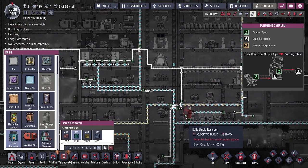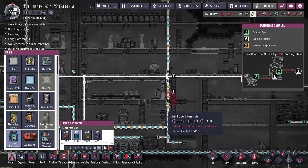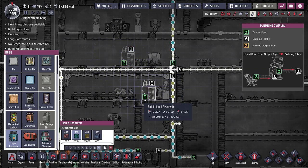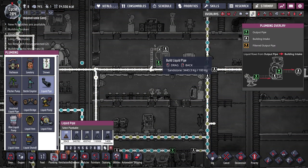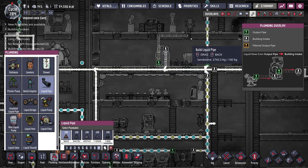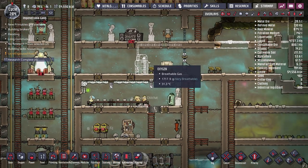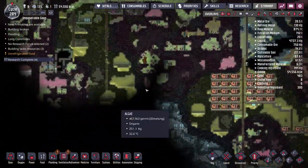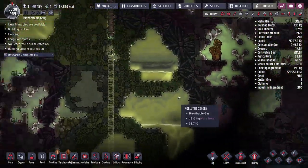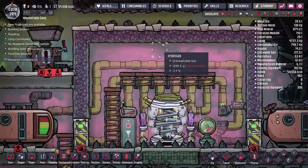A better solution is to have all polluted water flow into a reservoir right here, then output from there up to the pinch peppers. I'll delete the existing pipes at priority 8, so polluted water gets stored here first and then goes up. This will cause a temporary shortage for the liquid reservoir, which we can fix next episode by pulling water from the pools down below — and we'll also be getting more polluted water from the natural gas generator output.